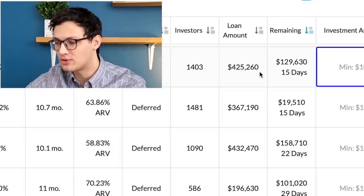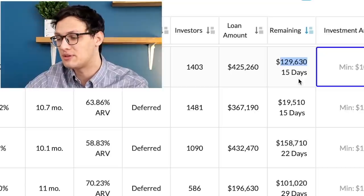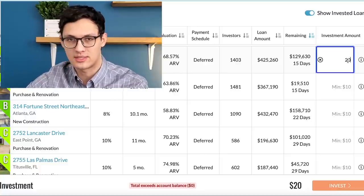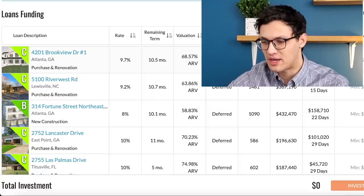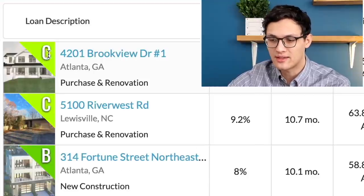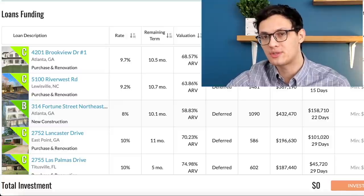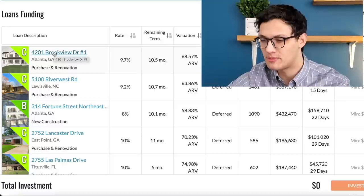You can see how many people are actively invested in a property, the total loan amount, and how much of the loan remains to be funded. For example, the first loan here was for $425,000 with around $130,000 still available to invest — I could put in as little as $10 or $20. On the left side there's a picture of the house and a risk rating: C, C, B, C, C. The B loan is considered less risky than the C loans. The rating system is not entirely quantitative but does offer some qualitative metrics.